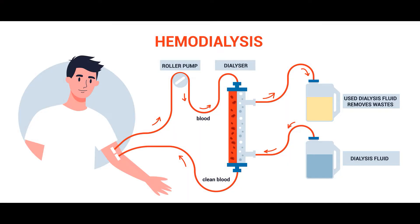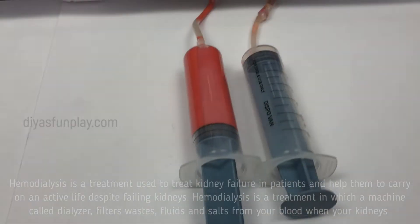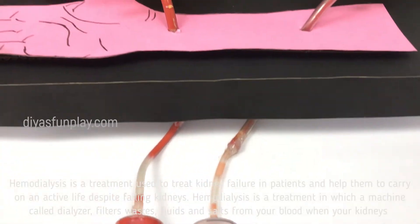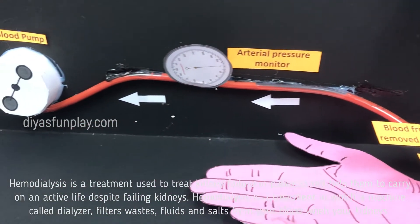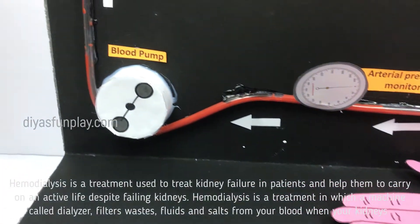Hello and welcome to Dya's family. In today's video, let's see what is Haemodialysis. Haemodialysis is a treatment used to treat kidney failure in patients and help them to carry on an active life despite failing kidneys.